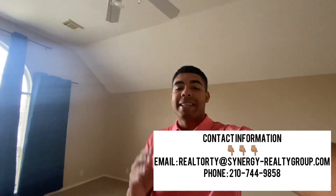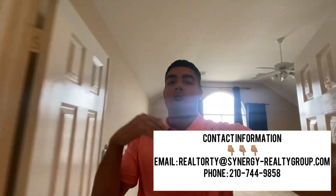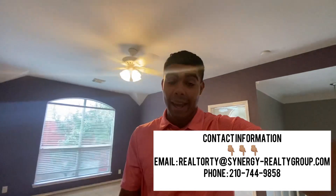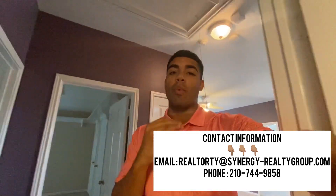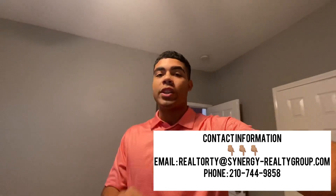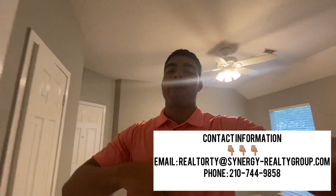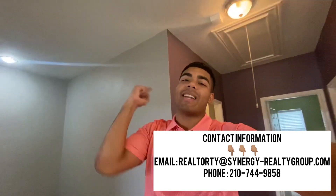That is the end of this video. If you have any questions, please feel free to give me a call or a text. We have tons of people contacting us every day moving to San Antonio — we've already helped out a couple of families. If you have questions about selling, buying, or investing in San Antonio real estate, feel free to reach out. Make sure you like this video, subscribe for more content like this, and I'll see you on the next video.